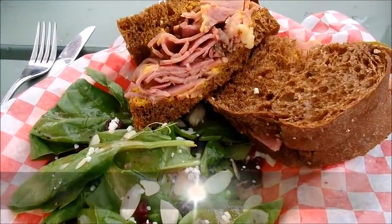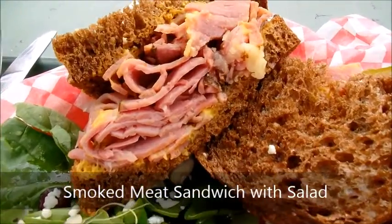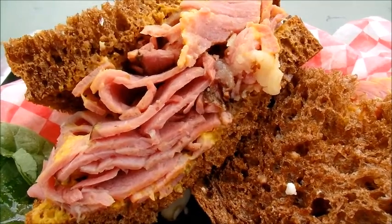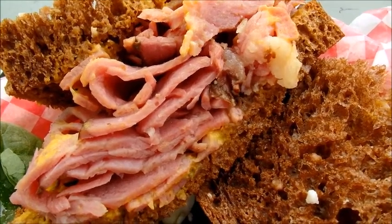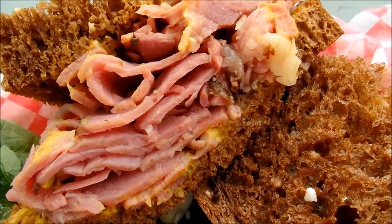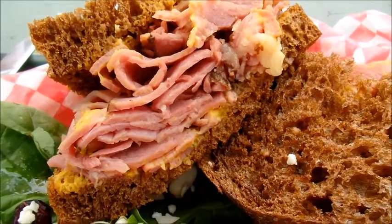I know an excellent smoked meat sandwich when I taste one, and the Station Diner's smoked meat on rye was as toothsome as they come. Although fries would have been the classic side, and they were available, we opted for tossed salad — it matched the sandwich ounce for ounce in deliciousness.